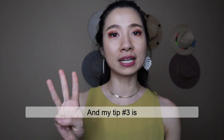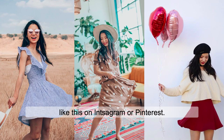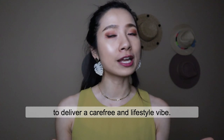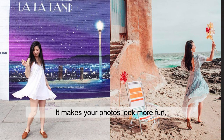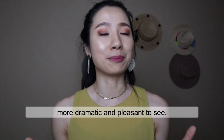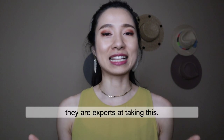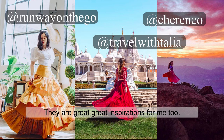My tip number three is: when in doubt, twirl. I'm sure you have seen a lot of photos like this on Instagram or Pinterest because this is such a simple way to deliver a carefree and lifestyle vibe, especially when you wear a skirt or a nice flowy piece. It makes your photo look more fun, more dramatic, and pleasant to see. Some influencers I follow are experts at this — like Broadway on the Go, Cherenial, or Travel with Talia. They are great inspirations for me.